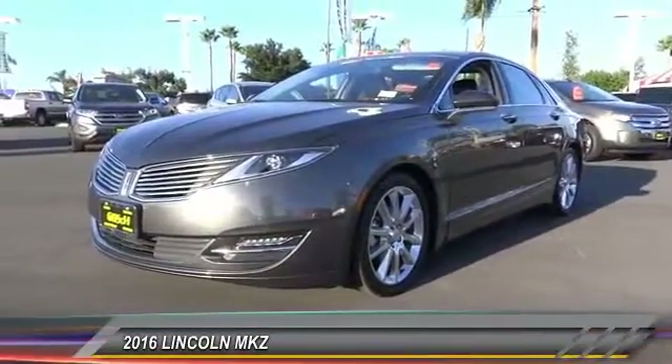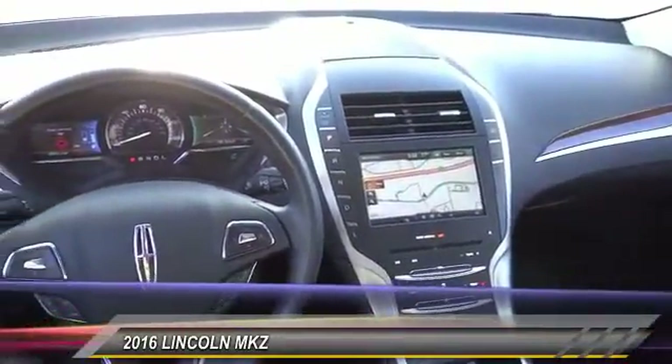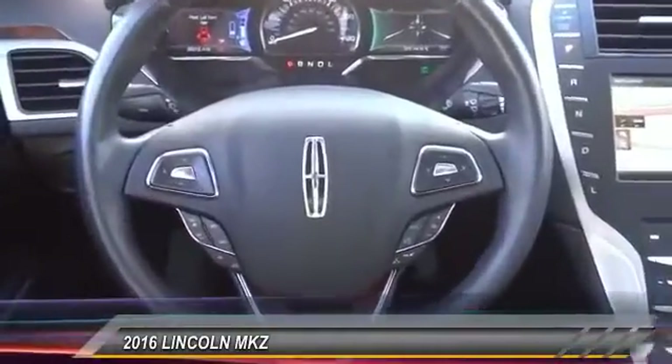Priced below $25,000, this vehicle has less than 30,000 miles. Is love at first sight really possible? Let us know when you stop in.